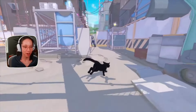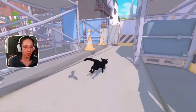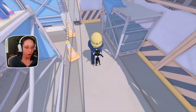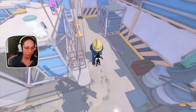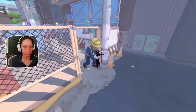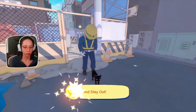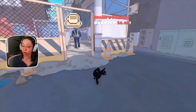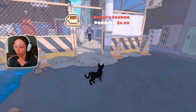I want to point out there's no harm to the cat — nothing will actually hurt it, so you don't have to worry about the cat passing away or anyone doing something mean. You can get escorted out of areas — people will pick you up and put you out — but overall it's very alive, welcoming, and interactive.